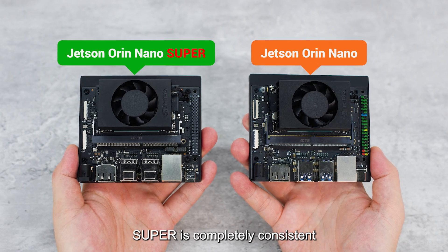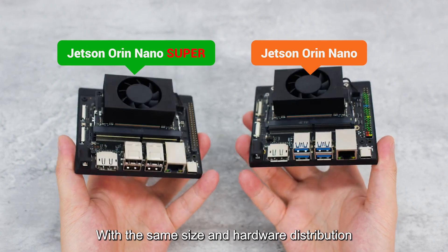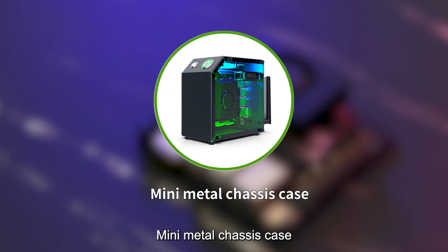The Super is completely consistent with Jetson Orin Nano in terms of hardware, with the same size and hardware layout. It is compatible with aluminum alloy cases, acrylic cases, and mini metal chassis cases.